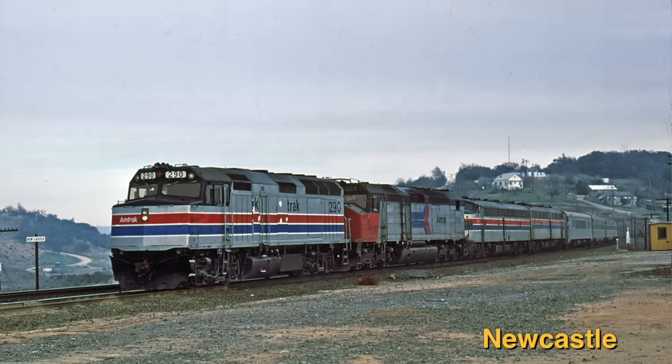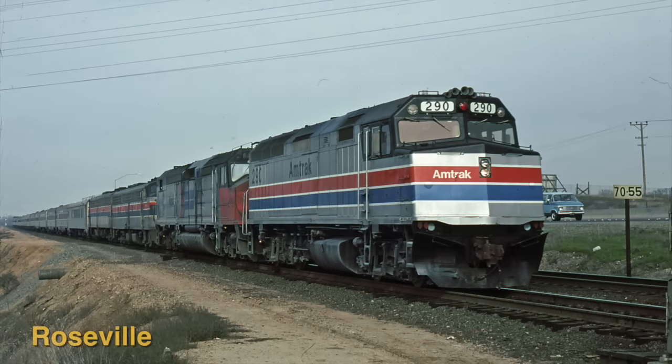These photos were taken on three days: February 11th and April 8th, 1979, and March 9th, 1980.